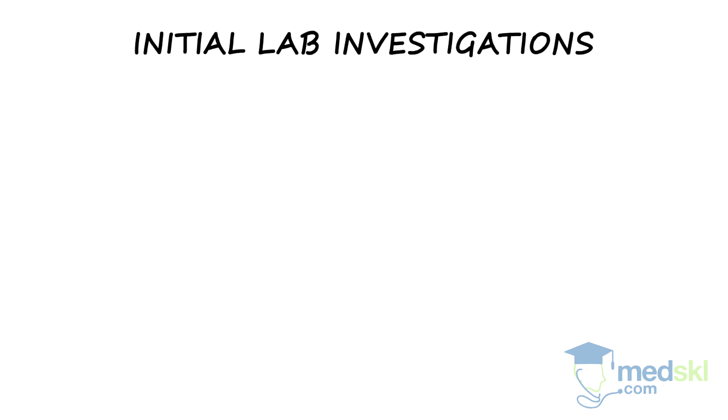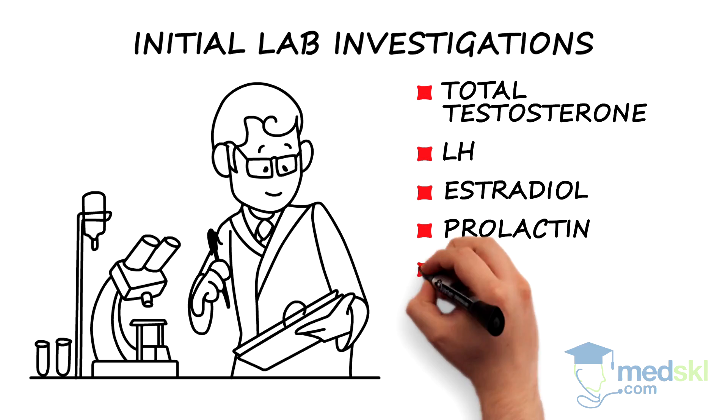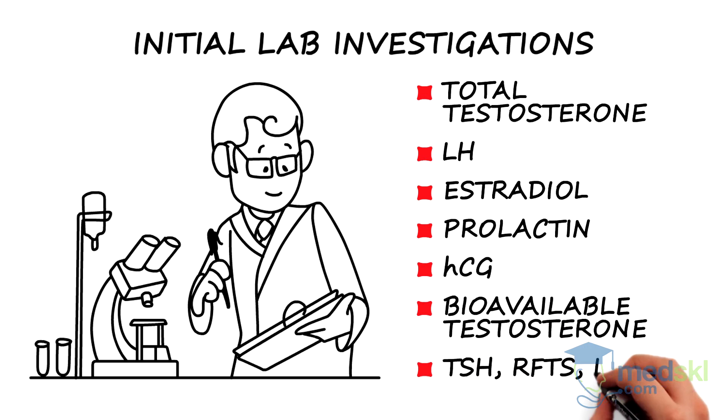Initial lab investigations to determine etiology include total testosterone, luteinizing hormone, estradiol, and prolactin. One may also add HCG and bioavailable testosterone. Thyroid, renal, and liver function tests are also important initially.